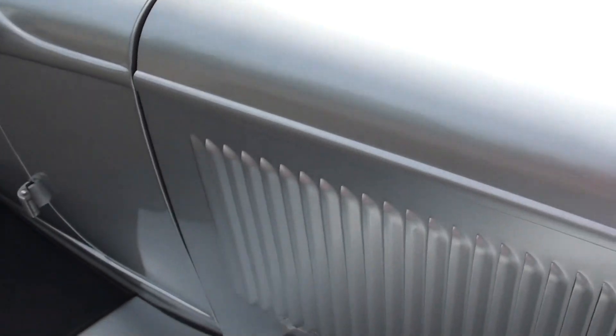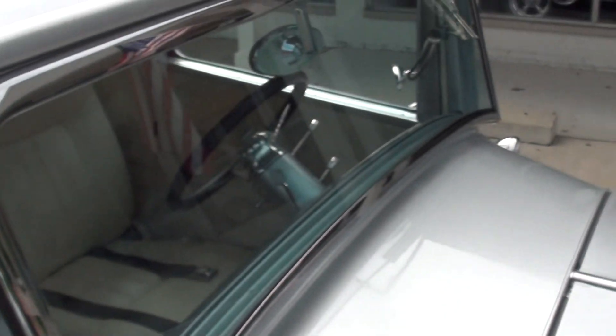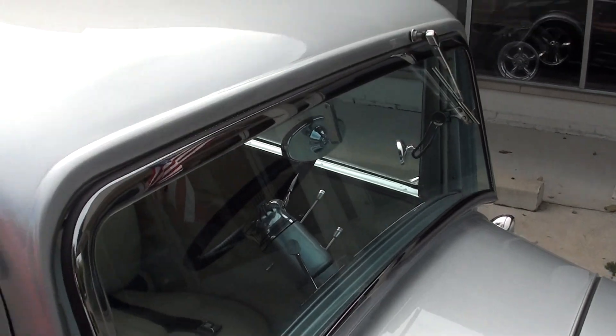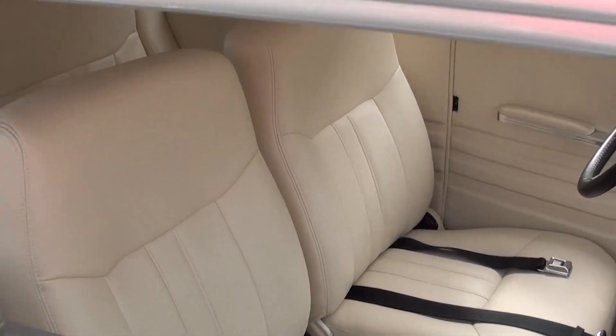ZZ4 GM crate engine. It's got air — vintage heat and AC, crank-out windshield, filled cowl vent, filled roof. I'm telling you, this leather is awesome — very soft, very comfortable. It's got all tinted glass around it as well.